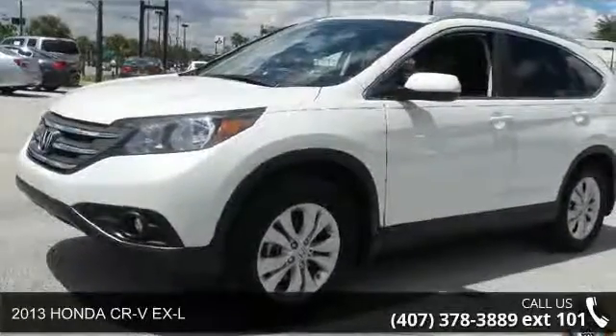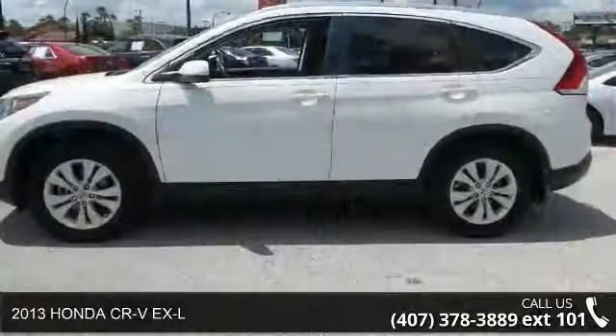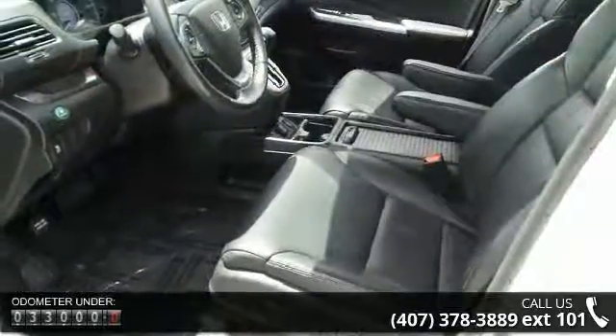Arrive in style with this 2013 Honda CR-V XL. This may be the set of wheels you've been looking for. Enjoy these notable features: dual-stage multiple-threshold front airbags, front-side airbags.